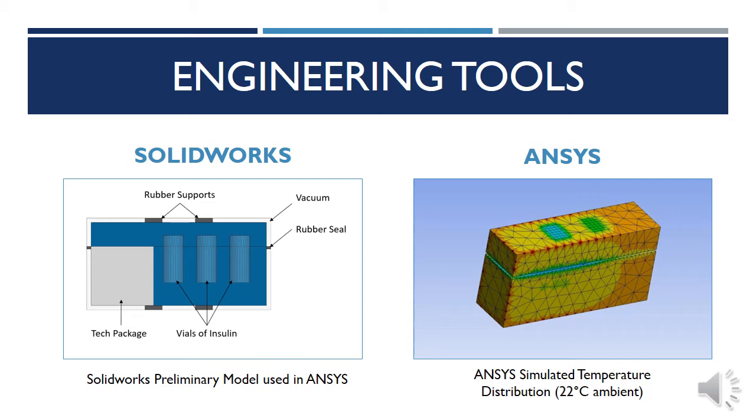ANSYS was mainly used as a method to determine the temperature distribution across the device while keeping the insulin vials at a constant temperature of 4 degrees Celsius, and finding the heat transfer out of the interior under three different ambient conditions. This software allowed us to determine the proper thermoelectric devices and batteries needed to account for different extremes, and to also compare the results to calculations of heat transfer done by hand.